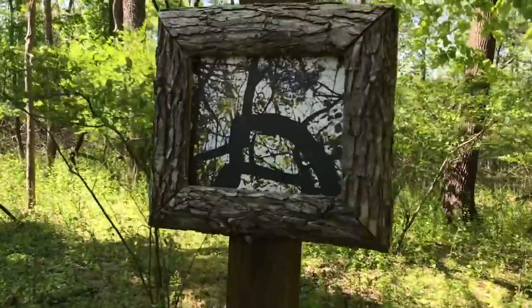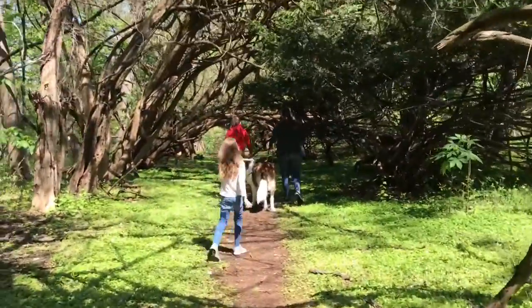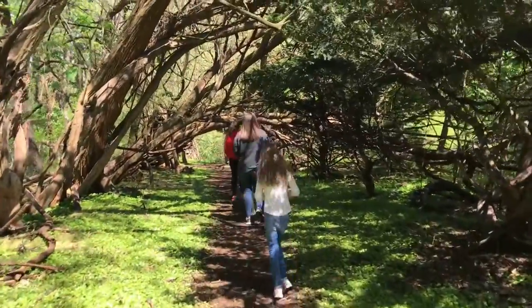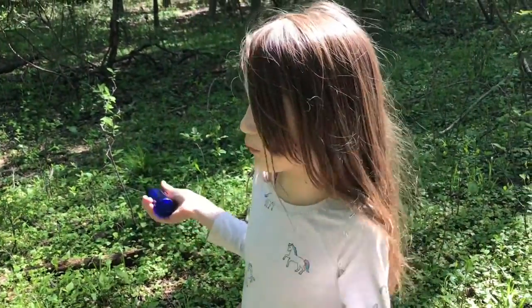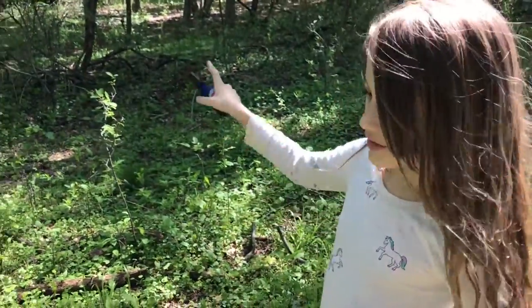Art. I recommend this trail. It's a very nice trail. There's a bunch of ways you can go. You can either go down this way or you can go a different route.